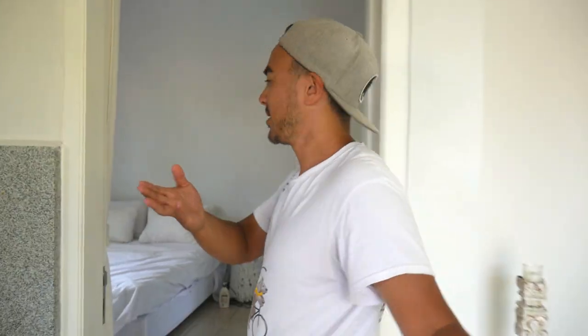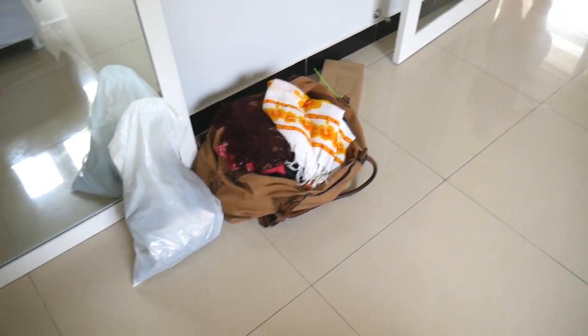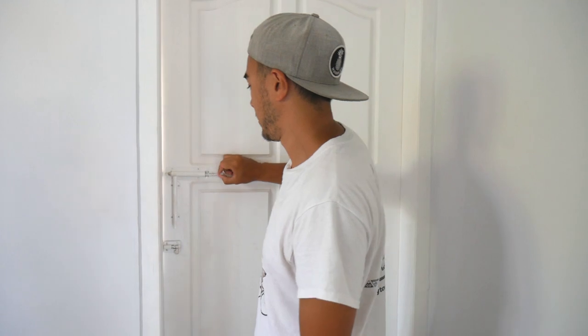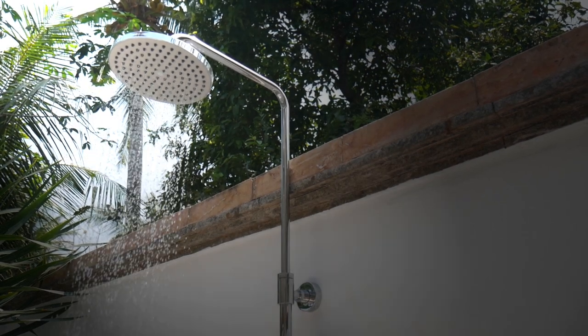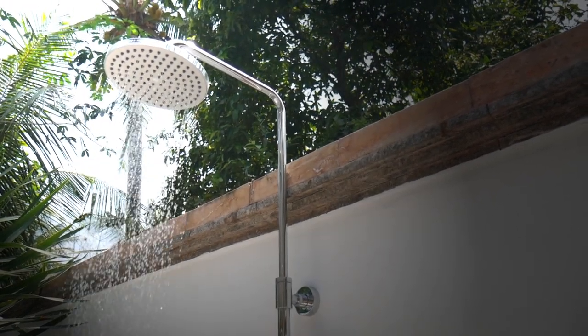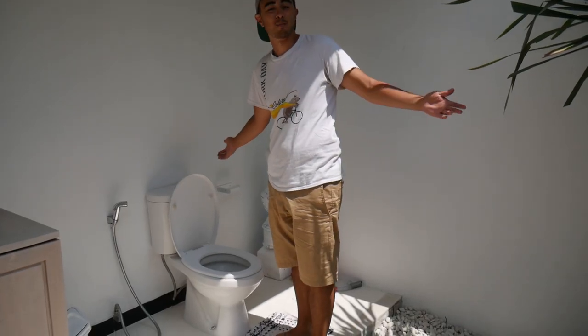Come on over here. This is our bedroom — don't mind the mess, we kind of have stuff just everywhere. But again, all white. Walila means surprising or unexpected. With that being said, let's go to the bathroom. Voila! And what's more magical than taking a poop outside?